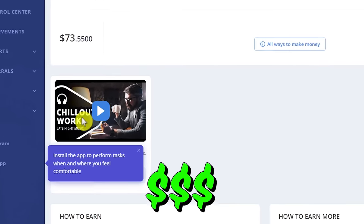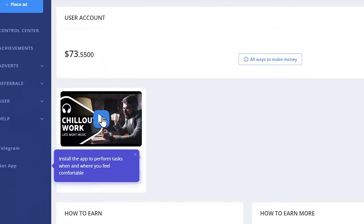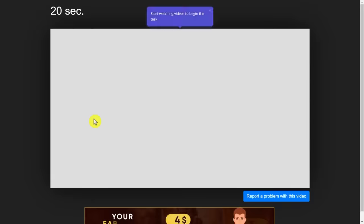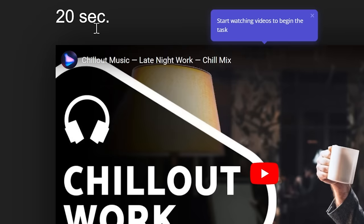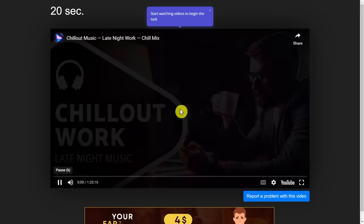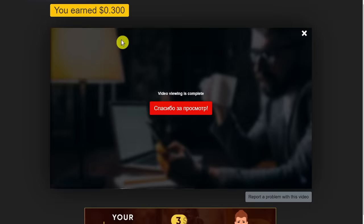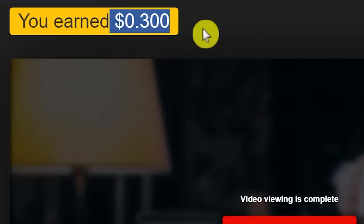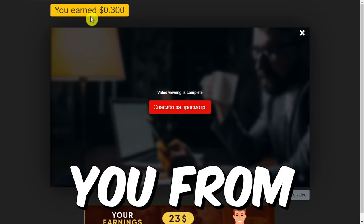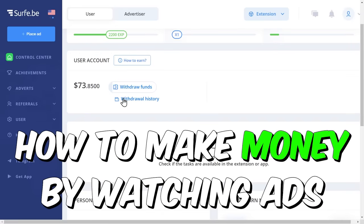Just click this icon here, then wait for about 20 seconds until it's done. As you can see, after it's done, I have just earned 30 cents. The amount of money you earn will also depend on what country you're from. Now let's talk about the most important part, which is how to make money by watching ads.